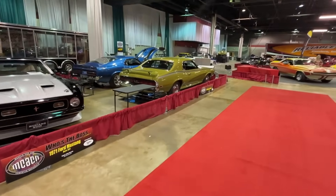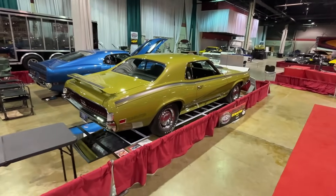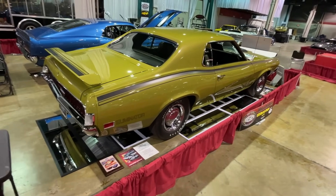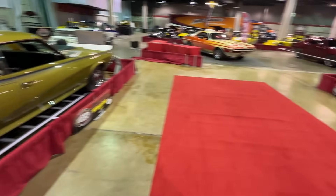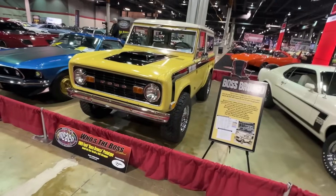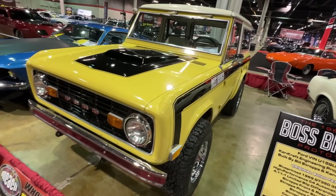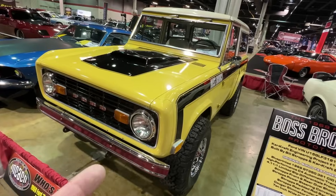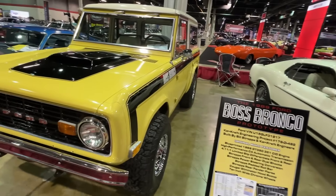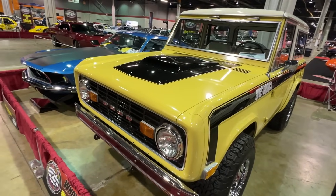We've got a Mercury Cougar with a Boss 302 in it — a Boss Eliminator is what they call these. A very, very special car in a crazy unusual color. And moving this way, a Boss Bronco — really? This is a prototype that Car Craft Engineering built. The same people that built the Boss 429 cars put a 351 Boss in this. And here it is.